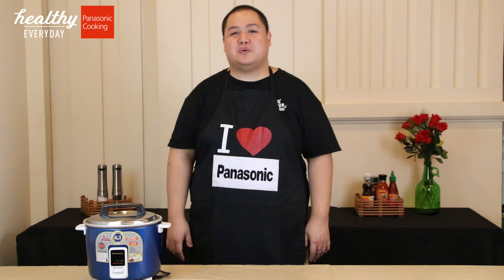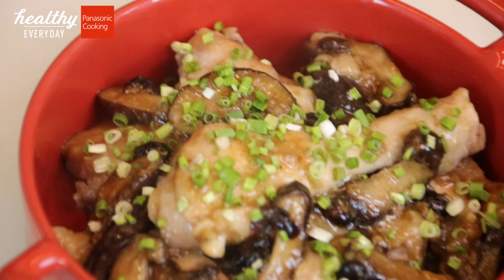Are you ready? So for today, we'll create a delicious but simple recipe using this reliable Panasonic rice cooker. And this will be steamed chicken and mushrooms.